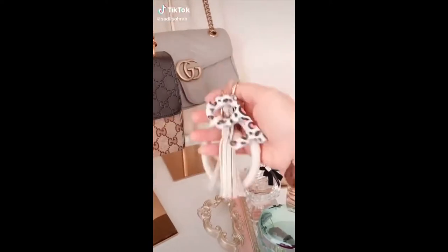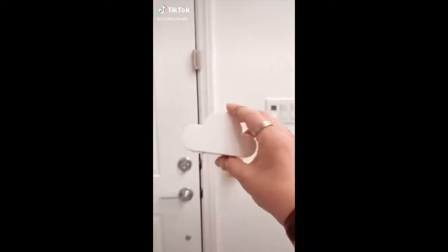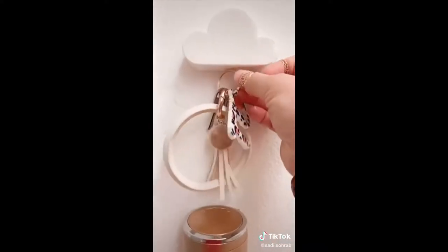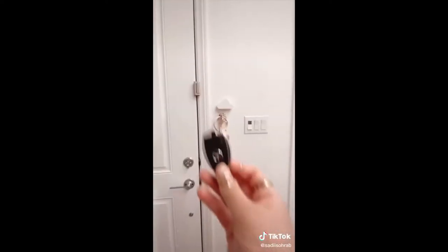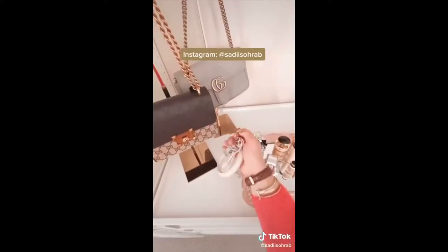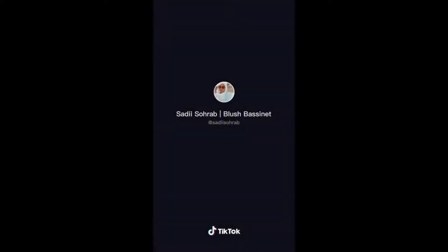Random things you need from Amazon: This magnetic wall key holder is in the shape of a cloud, and you just stick it on wherever you want your keys to hang. My keys are pretty heavy and I was surprised it actually held on securely. It saves me time from searching for my keys.